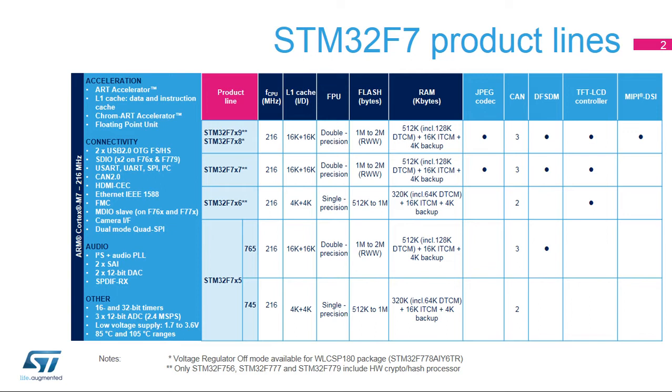The STM32F777 integrates the crypto hash processor. The STM32F769-779 line offers the MIPI-DSI interface on the larger pin count packages, and the STM32F779 integrates the crypto hash processor.